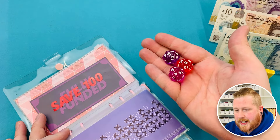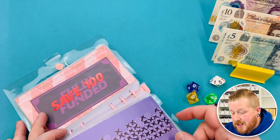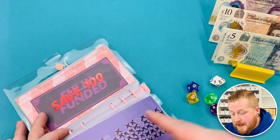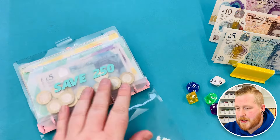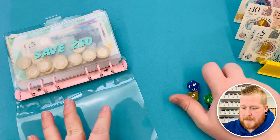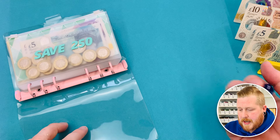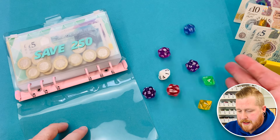I wanted to add extra dice in and they are for this one here, so this one can get done because she felt like she was never going to get it done, but look at her now - she's doing so well. So let's move her up a bit, move the money away a little bit, and let's roll these dice and see how much we're going to save today. So let's do it.